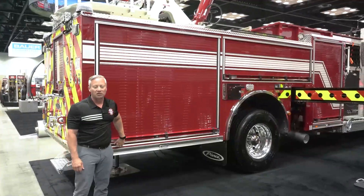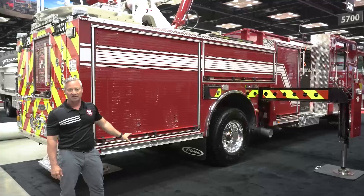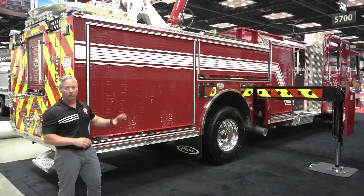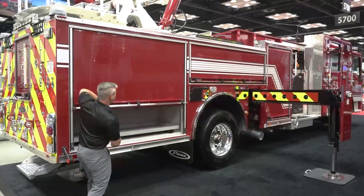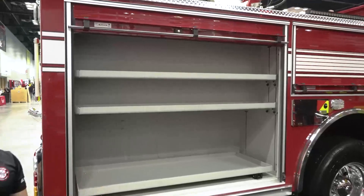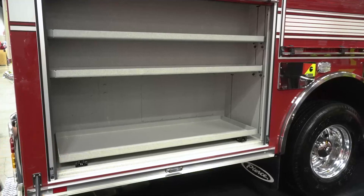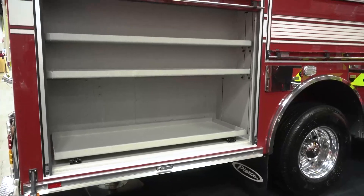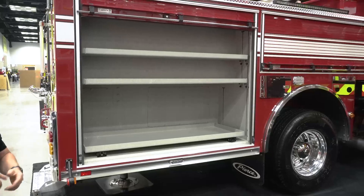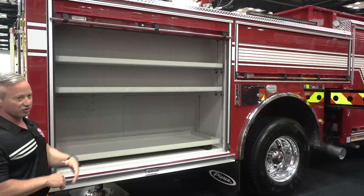In this RS1 compartment, the department elected to omit the right-side access stairs to the turntable and have one compartment that would hold more tools and equipment. As you can see, you have a very large compartment. This can store extrication equipment. A large Little Giant — a Model 17 typically fits in this location — but it also gives them room to grow in the future if and when they start carrying e-tools or any other larger extrication tools. This is a great compartment for that.